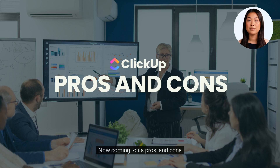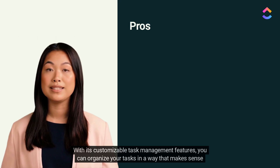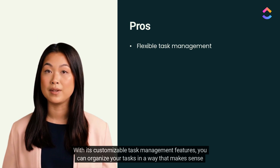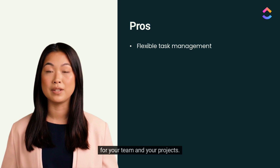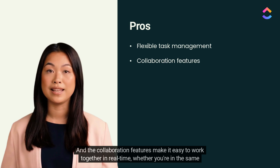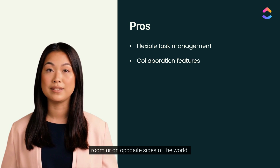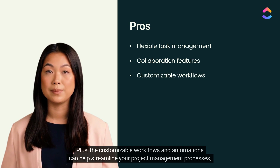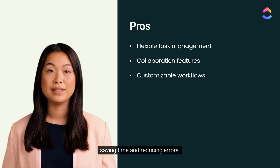Now coming to its pros and cons. With its customizable task management features, you can organize your tasks in a way that makes sense for your team and your projects. The collaboration features make it easy to work together in real time, whether you're in the same room or on opposite sides of the world. Plus, the customizable workflows and automations can help streamline your project management processes, saving time and reducing errors.